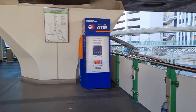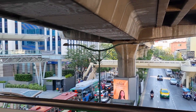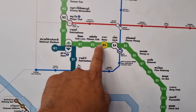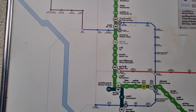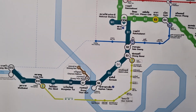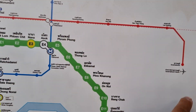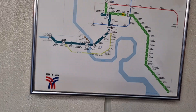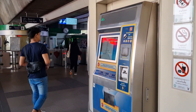So this is the Sukhumvit road right here, and here is all the train line. We are here at Na Na. So this is the Sukhumvit train line right here, and then they have the Silom line. Siam Center is right here, and then down here is the airport rail link. So we are going to get tickets.